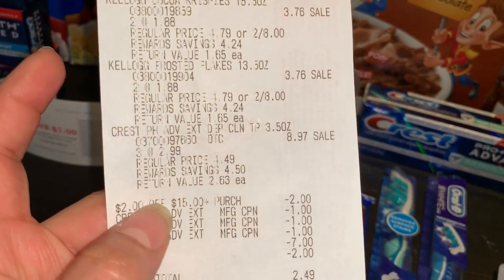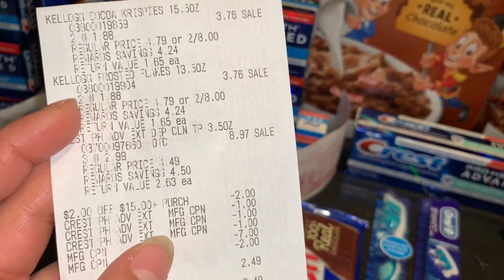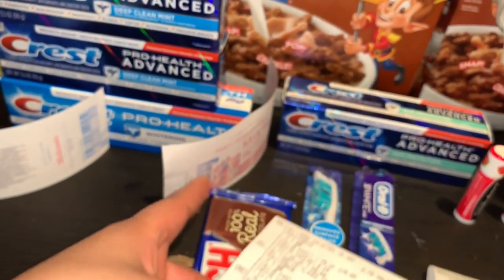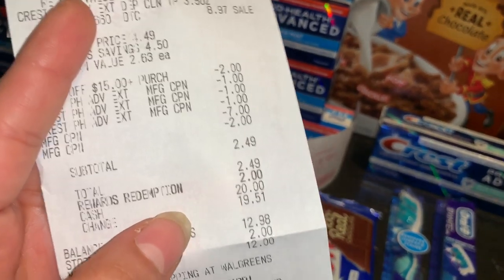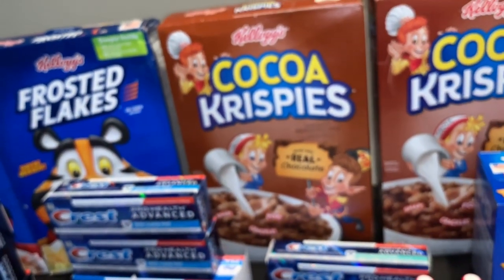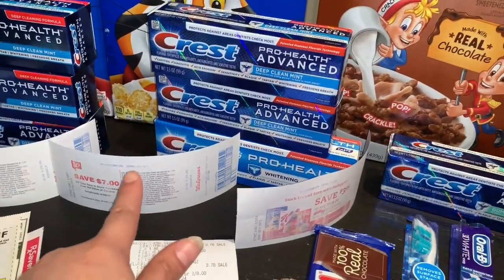En mi cuenta también tenía un cupón de $2.00 en la compra de $15, y como pueden ver sí se descontó ese cupón de $2.00. Aquí están los cereales, la pasta, el cupón de $2.00, los cupones de $1.00 por las pastas, y el Razor Award de $7.00. El cajero me dijo que el cupón impreso estaba vencido, pero no — me lo habían imprimido hace como dos días. Mi total fue $2.49: pagué $2.00 en puntos y solamente $0.49 de mi bolsillo, pero me regresaron otra vez mi Razor Award de $7.00. Así que básicamente los productos me quedaron casi totalmente gratis, con una ganancia de $5.00.